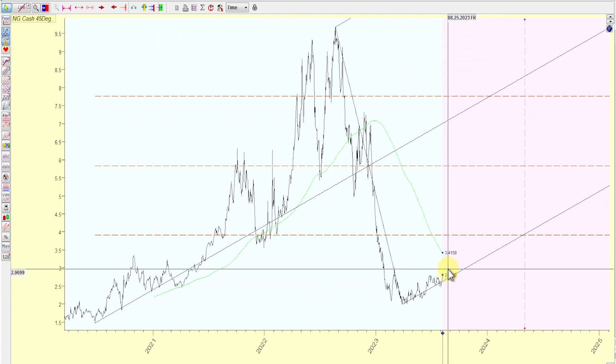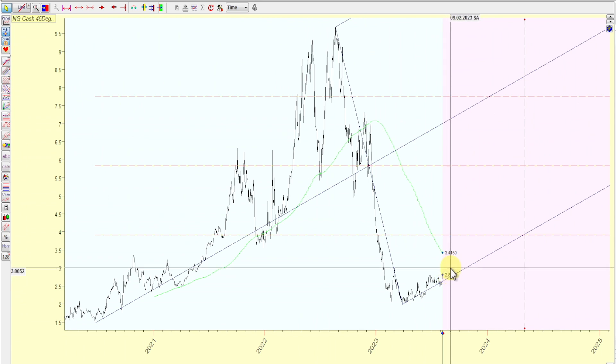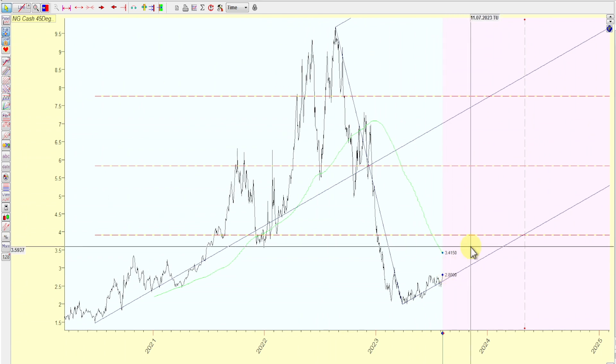It looks like seasonality in August is playing in effect and is looking good. As long as we could just grind higher, things are looking good. Just wanted to do this quick update for you guys — good trading, good success, and we'll see you for the next US session.